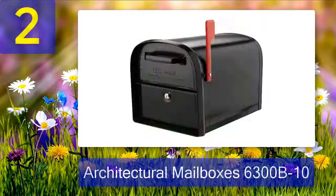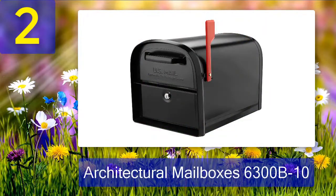Coming in number 2: Architectural Mailboxes 6300B10. The Architectural Mailboxes 6300B10 locking parcel mailbox is a post-mount mailbox with a unique two-door design.